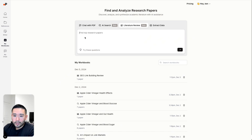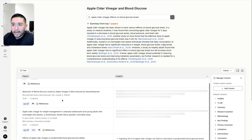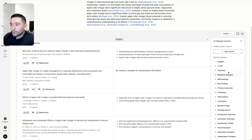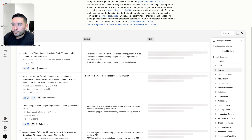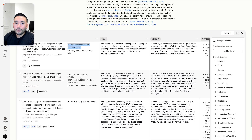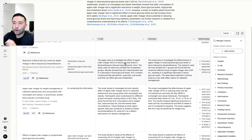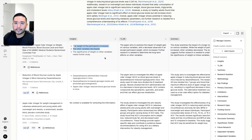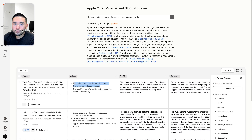But one feature I really like that Aphri does not have are the workbooks — essentially the literature review and extract data features. You can find top research papers, so I'll search for apple cider vinegar. PaperGuide finds all the research papers, lists them out, and provides insights at a glance along with a summary from seven papers. You can add additional columns for more insights like TLDR, summary, methodology, key findings, and so on. This lets you do quick, effective research across multiple papers all at once instead of reading each paper one by one.